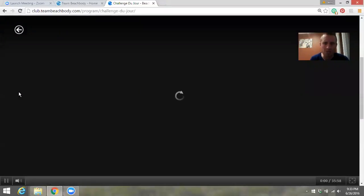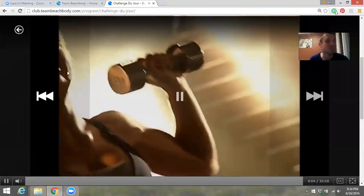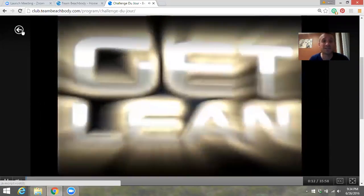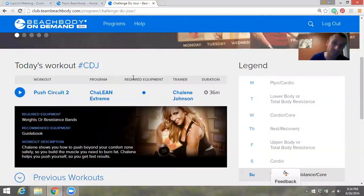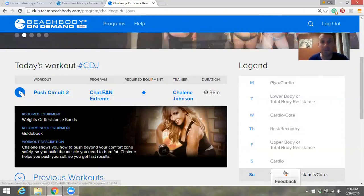Always remember form is more important than trying to look tough. If the weights are too heavy, don't use any. If you have to modify, modify — there's always a modifier in the video. This is a challenge for you to get stronger, not to keep up with the trainers who are naturally really fit.